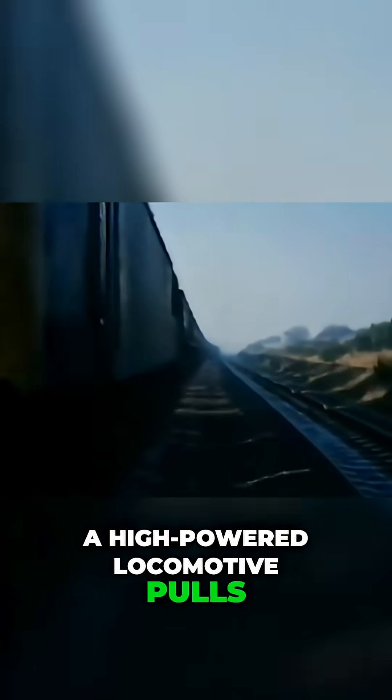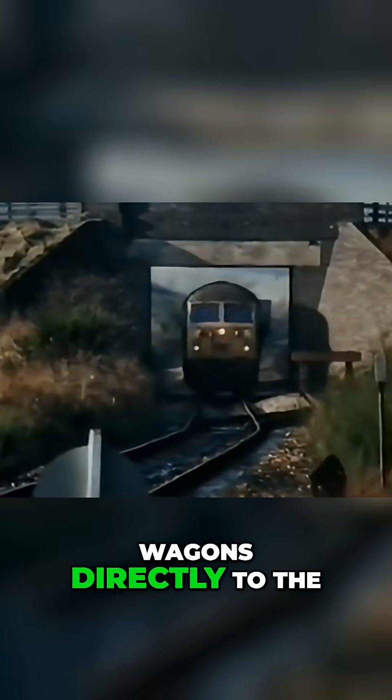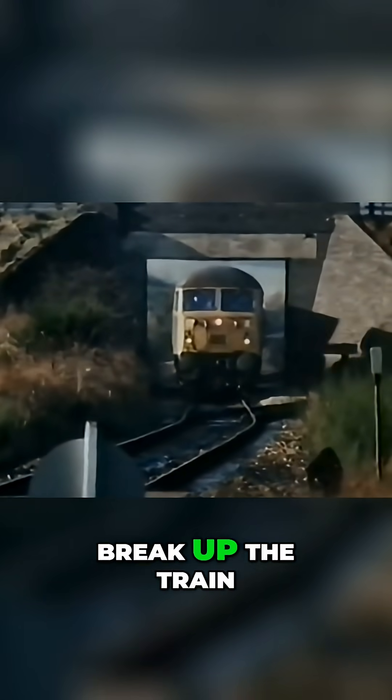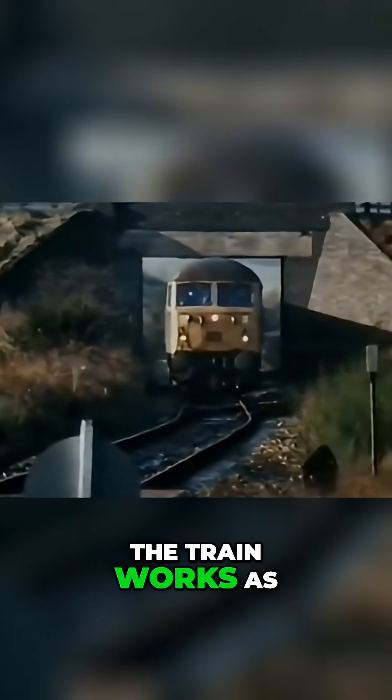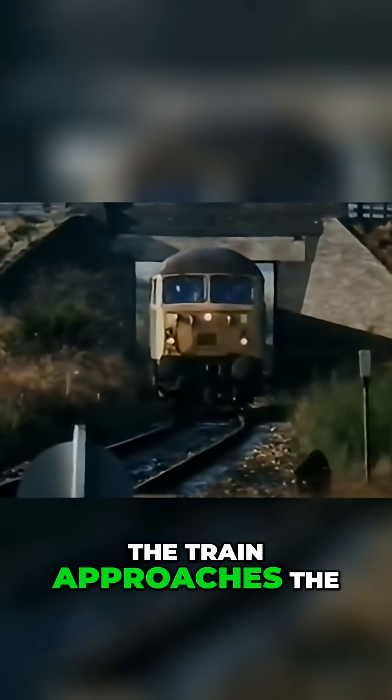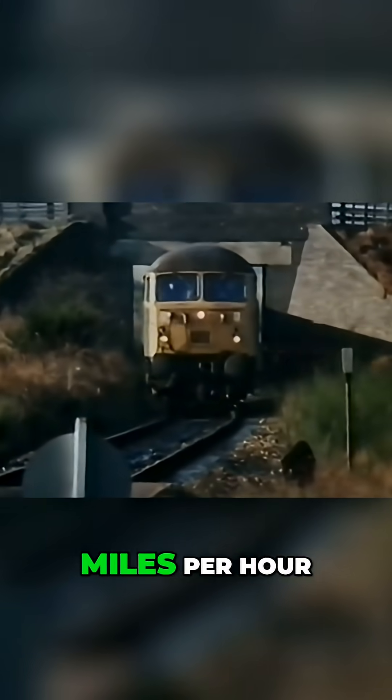A high-powered locomotive pulls a set of purpose-built wagons directly to the loading point. There is no need to store wagons or break up the train. The train works as a single unit. Its wagons are loaded while on the move — the train approaches the bunker at about 3 miles per hour.